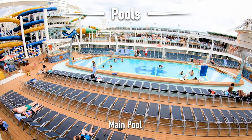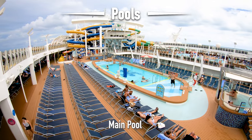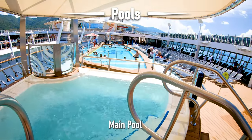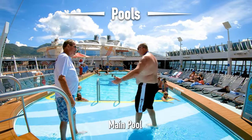The main pool area has two hot tubs on either side, right in front of the Perfect Storm water slides. I like the hot tubs here on the ship because they all have canopies, so you are protected from the sun and you can just relax.